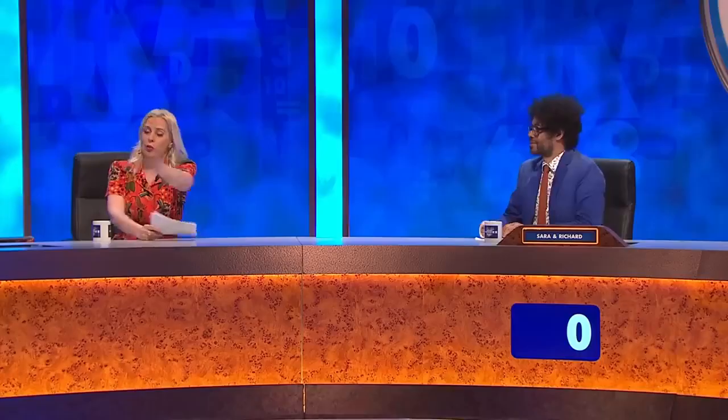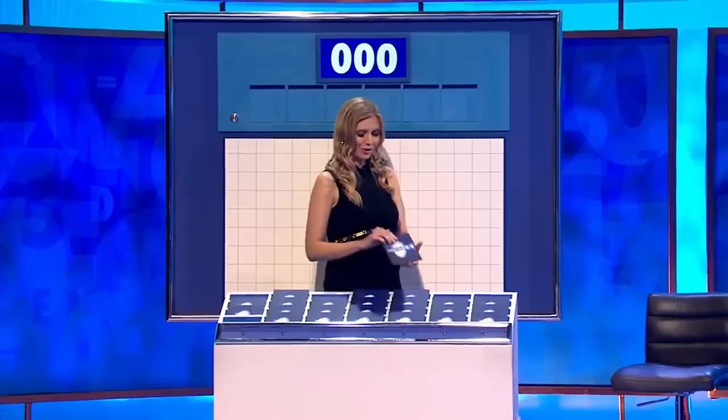OK, on to our first numbers round. Richard, Sarah, your turn to pick the numbers. Dealer's choice. Some of your best numbers, please. Do you want two from the top?